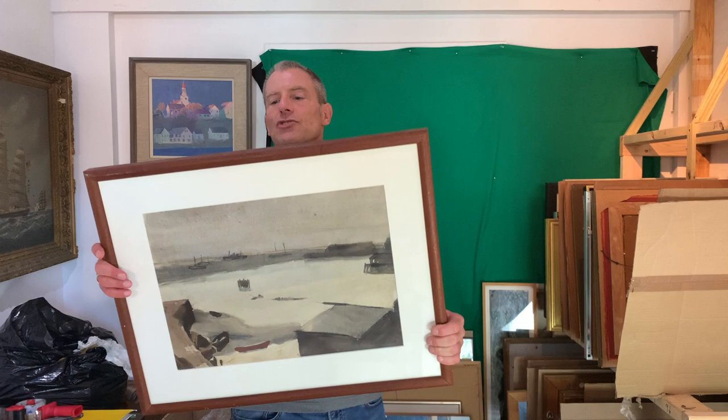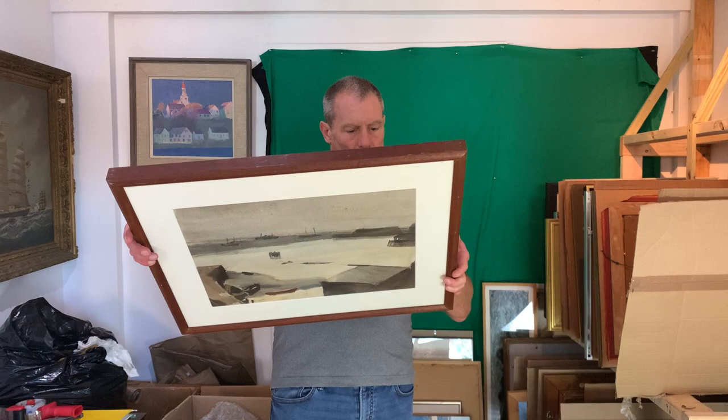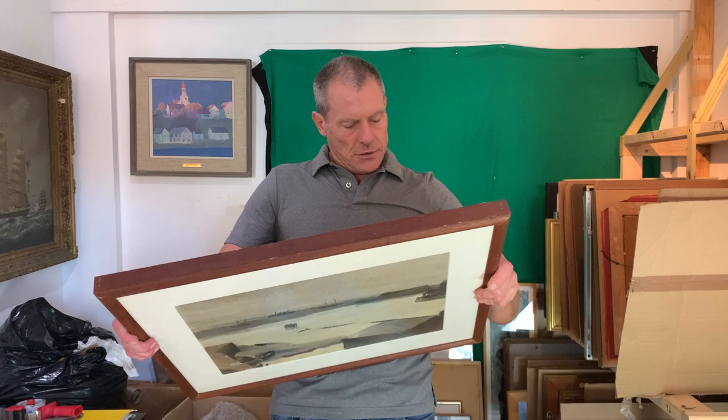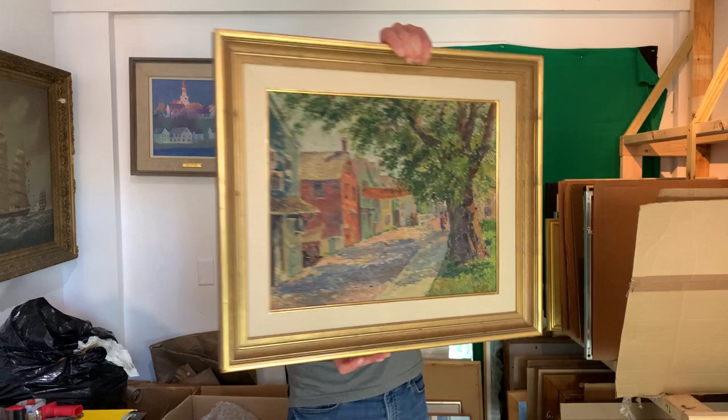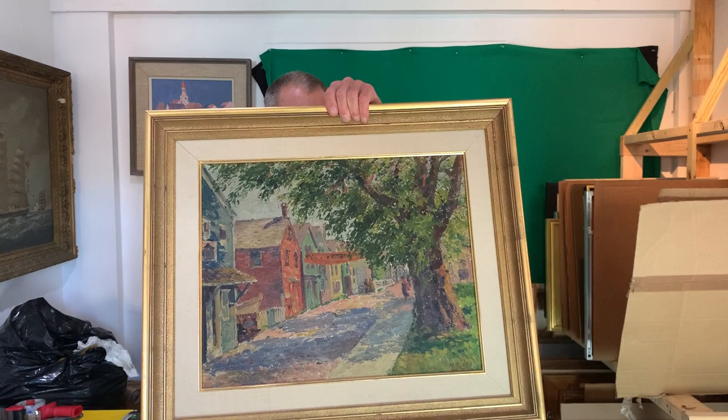This was in a show curated by Bob Bailey at the Provincetown Art Association called 'The Boys from Indiana.' It is called Drifting Ice Floes — he spelled it F-L-O-E-S, spelled it a bit unusually. This is Richard Blass — again early, probably 1924, called Way Down Long — it's Commercial Street. Love that style.